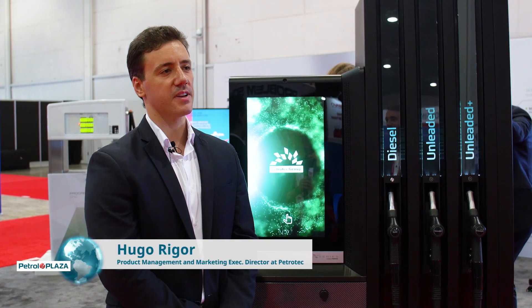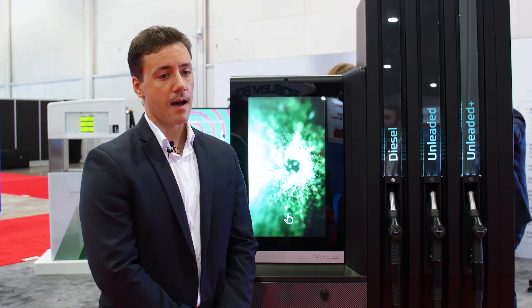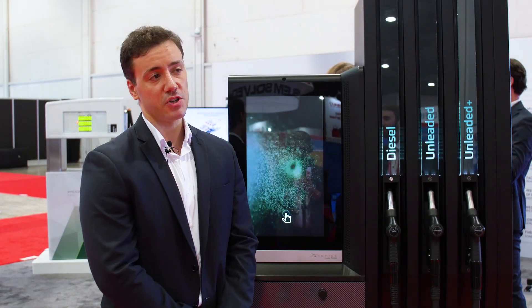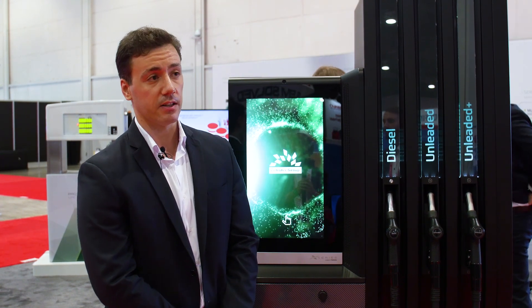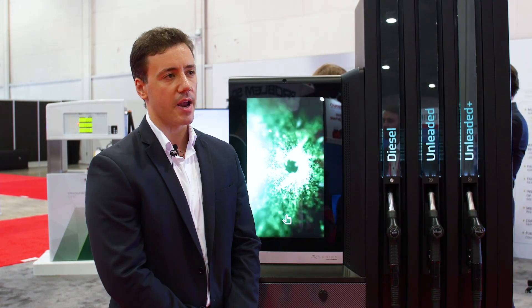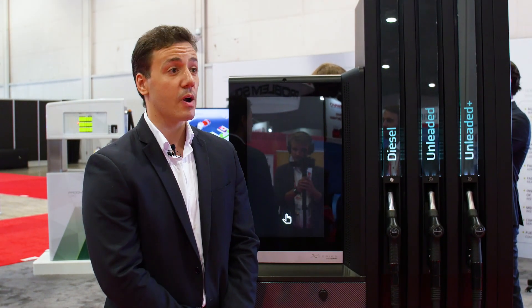The EX Concept represents Petrotec's look into the future, thinking about customers' return on experience through compelling interactions at the forecourt. The fueling retail experience hasn't changed a lot for a long time, which has basically meant that the majority of clients just stay on the forecourt just long enough to fuel their cars, leaving missed opportunities of engagement with the retailer. Until now there hasn't really been a way of attracting this captive audience and presenting them relevant offers, and that's why we developed the EX Concept.